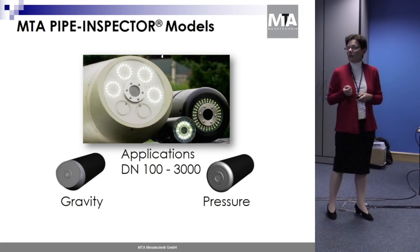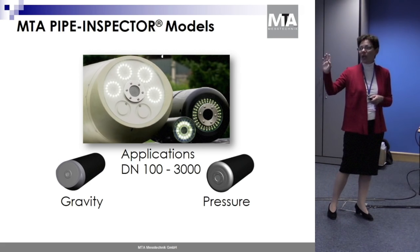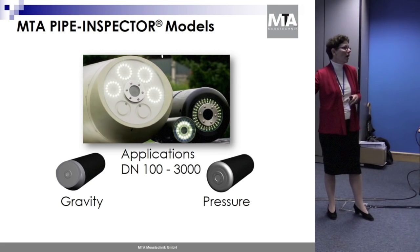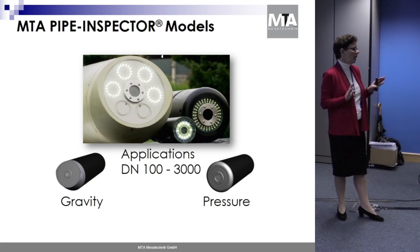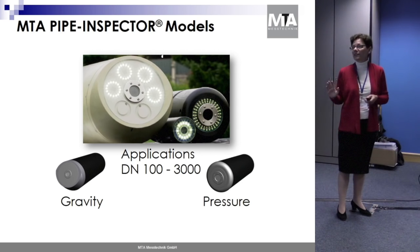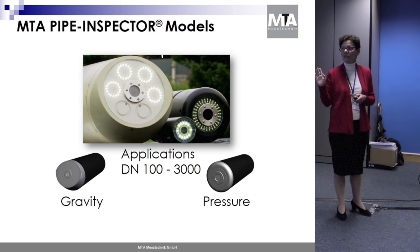The device moves forward using the media's flow, so the pipeline must be in operation. We mainly differentiate between gravity applications and pressure applications — be it potable water, raw water, hydropower, or wastewater — it makes no difference. We cover DN100 to DN3000 regardless of the pipeline material.